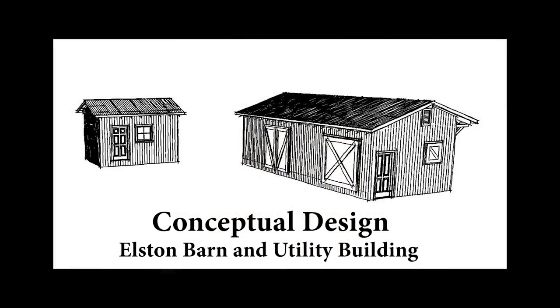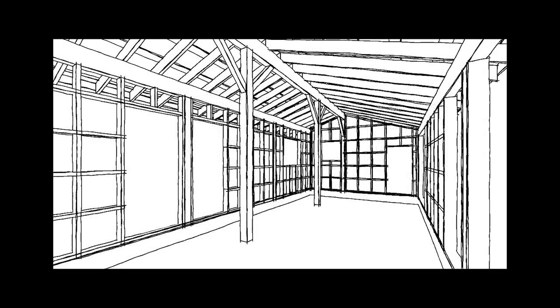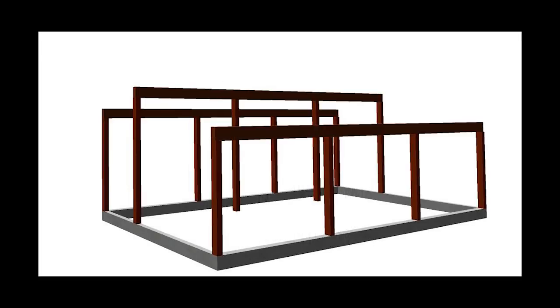In mid-October we started the design process for these two buildings. We were looking to incorporate the detailing and the general look of the shelter that they had seen on my website. The utility building is standard construction, but for the barn we came up with a post and beam structure.